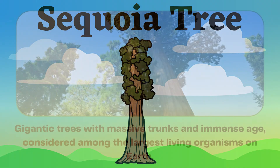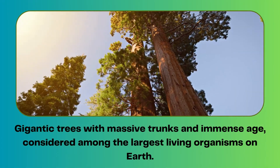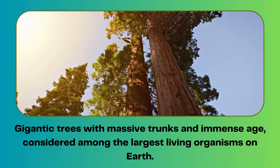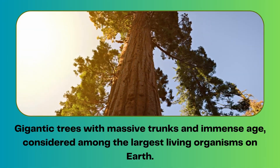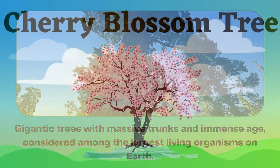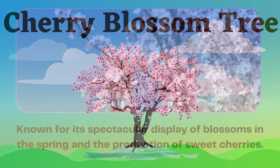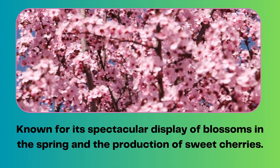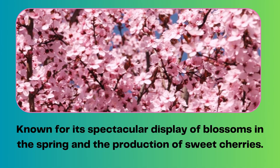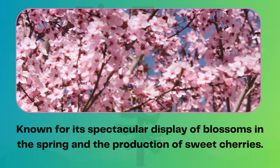Sequoia tree. Gigantic trees with massive trunks and immense age, considered among the largest living organisms on earth. Cherry blossom tree. Known for its spectacular display of blossoms in the spring and the production of sweet cherries.